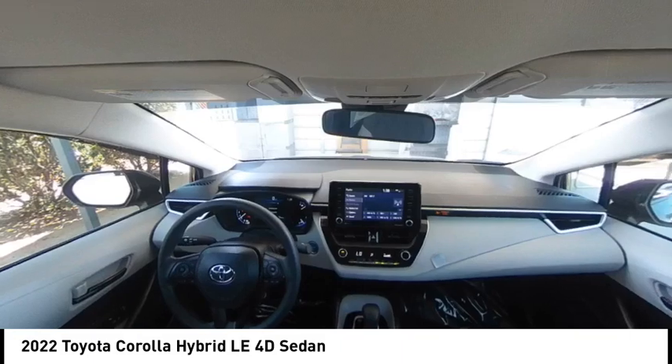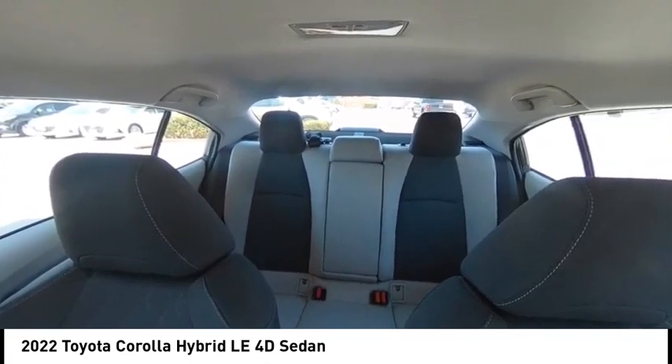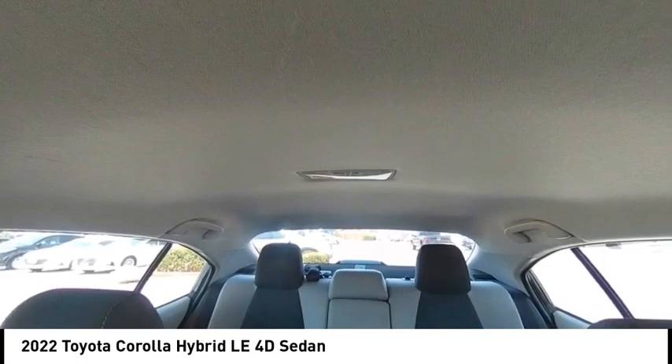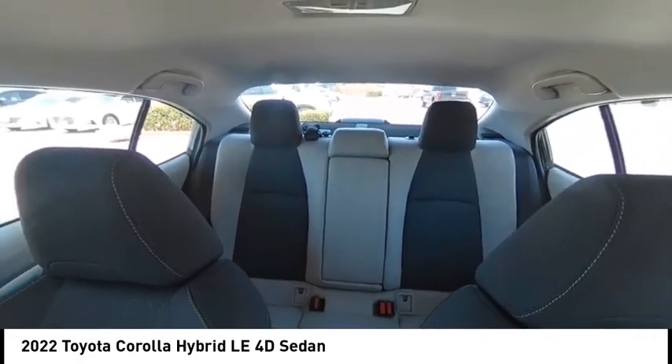This vehicle has less than 40,000 miles. Here are some of this vehicle's great options: electronic stability control, alloy wheels, brake assist, traction control, remote keyless entry, four-wheel disc brakes, speed control, rear window defroster, security system.